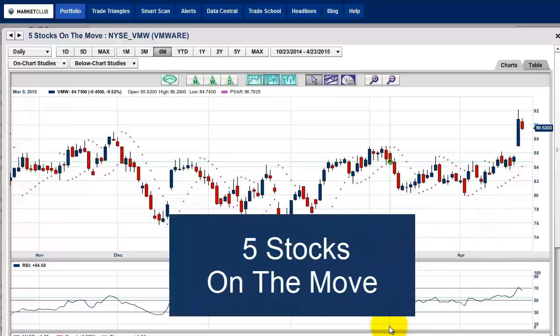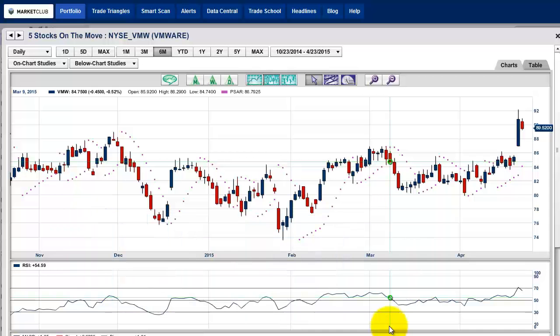Hello traders and Market Club members everywhere. Adam Hewison here coming to you from the digital studios of Market Club. I'm very excited today — we have five stocks for you to look at, all of which have very good patterns which I want to share with you. So let's get started on the first stock.